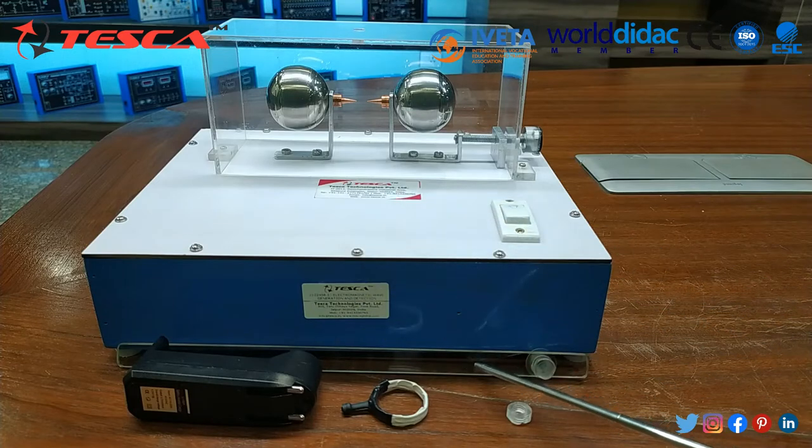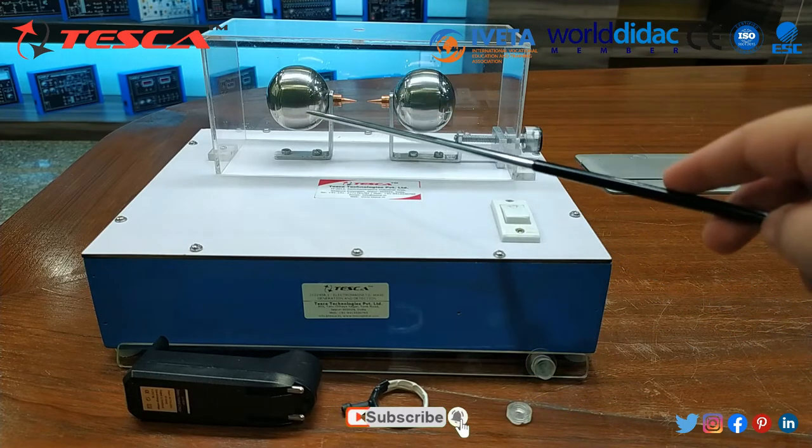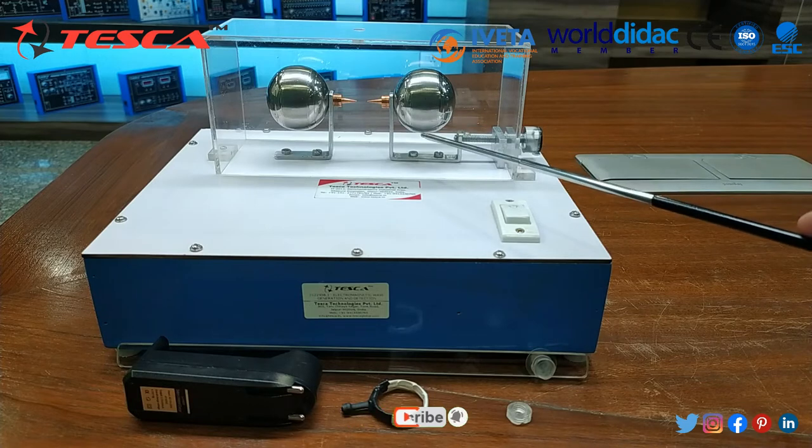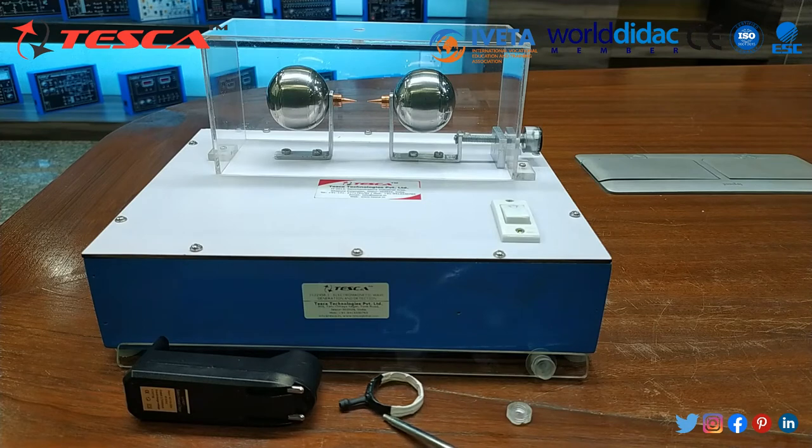There is an attached rod which we will place on the top of the jar, and there is a switch-on button for detecting the electromagnetic waves. This is the battery charger. This is the search coil with an LED.